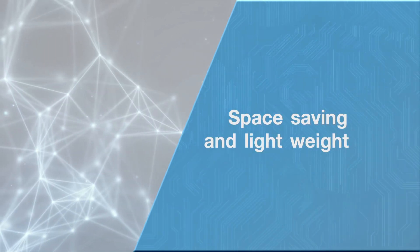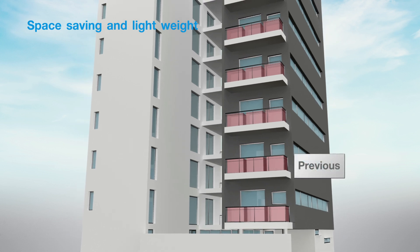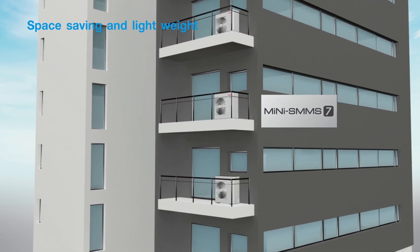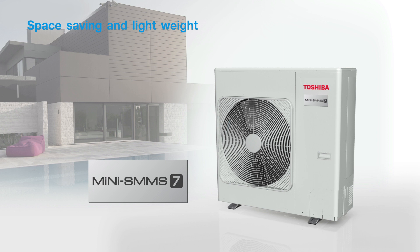Space saving and lightweight. Smartly developed to achieve optimal use of space, this lightweight and compact outdoor unit is composed of improved components. The Mini SMMS 7 is perfect for residences with small balconies and can be easily installed with 25% less footprint, providing more space with greater freedom for your building's well-organized exterior.